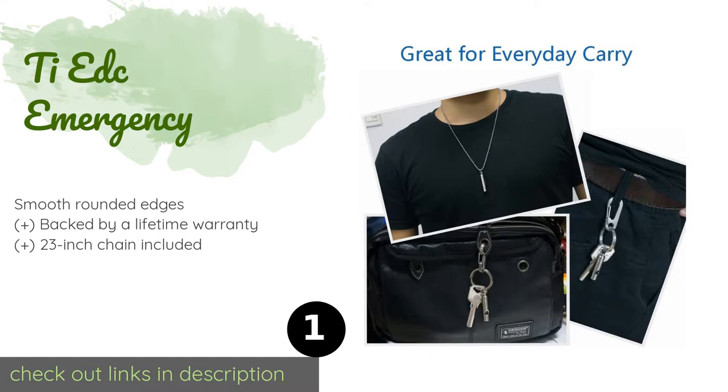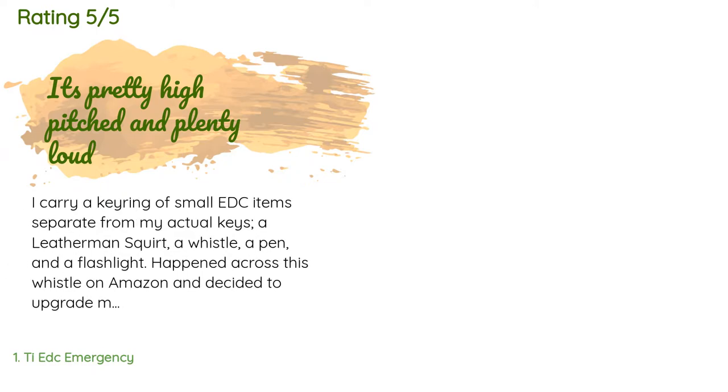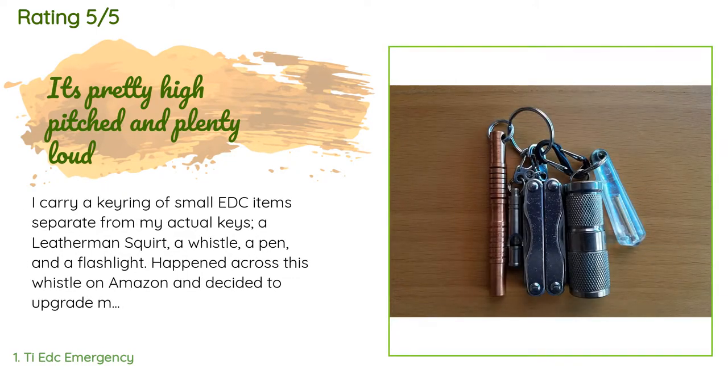Check out the product link in the YouTube description below. This product has an average 4.4 stars from more than 284 customer reviews. A customer said: I carry a keyring of small EDC items separate from my actual keys — a Leatherman Squirt, a whistle, a pen, and a flashlight. I happened across this whistle on Amazon and decided to upgrade my keychain whistle.